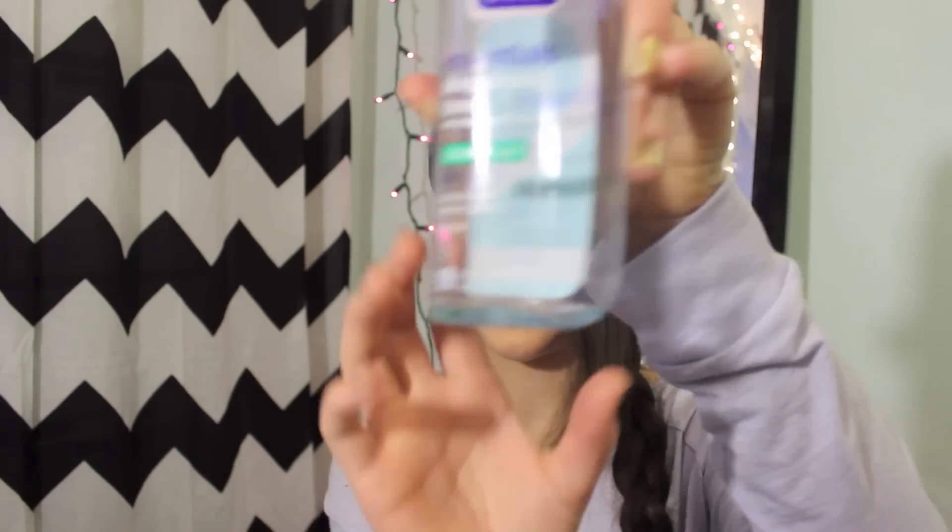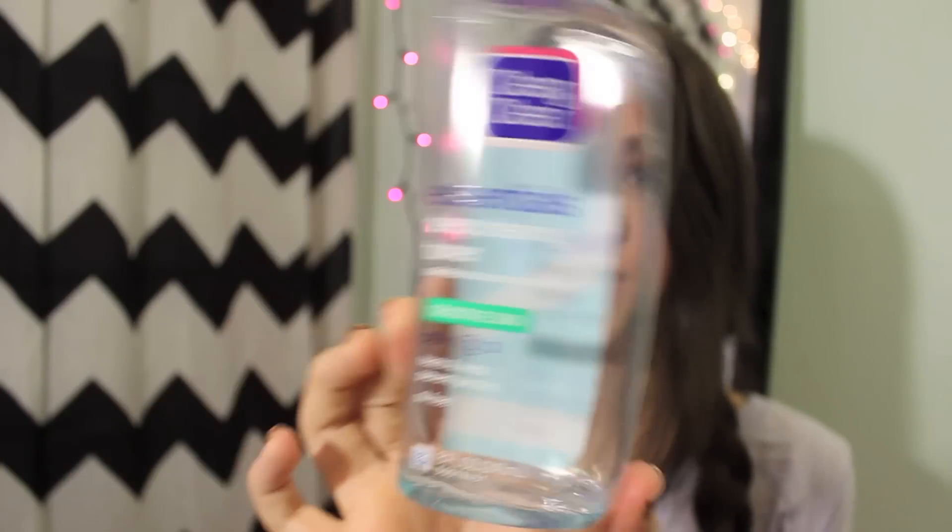And then this is a skincare product and I'm almost out, which is very upsetting. It's the Bane & Clear Essentials Deep Cleaning Toner, and I use this in the morning and at night. It feels very refreshing. This one is for sensitive skin and it gets the last of the makeup off that I didn't get off with my Clarisonic.